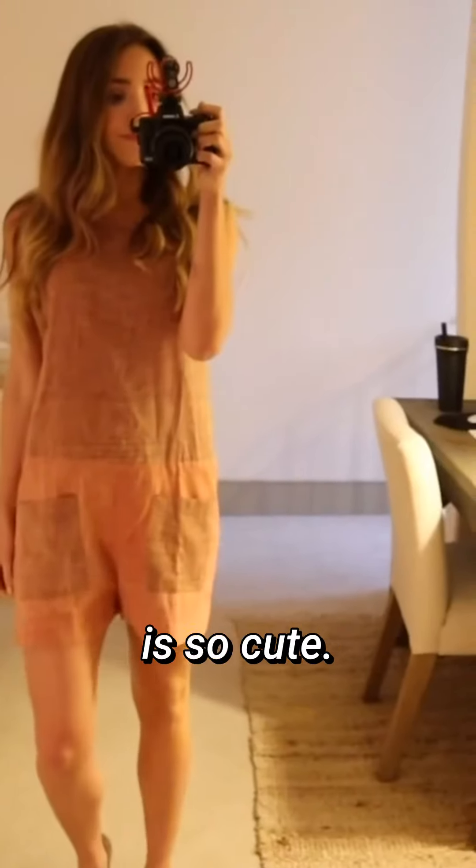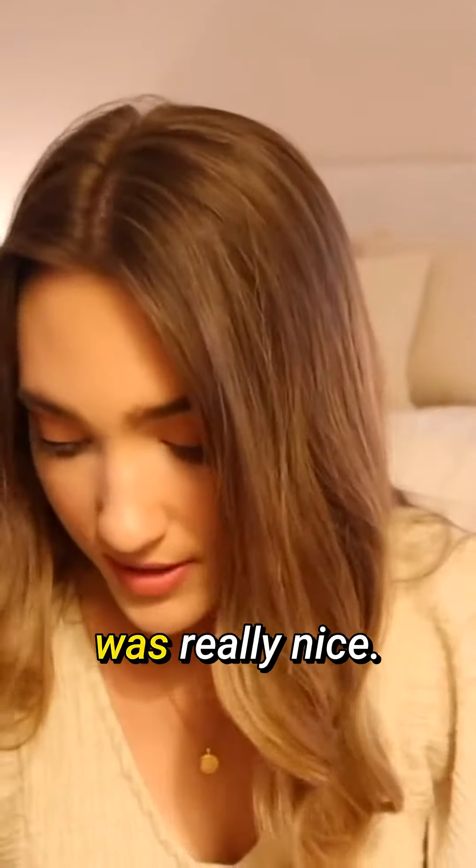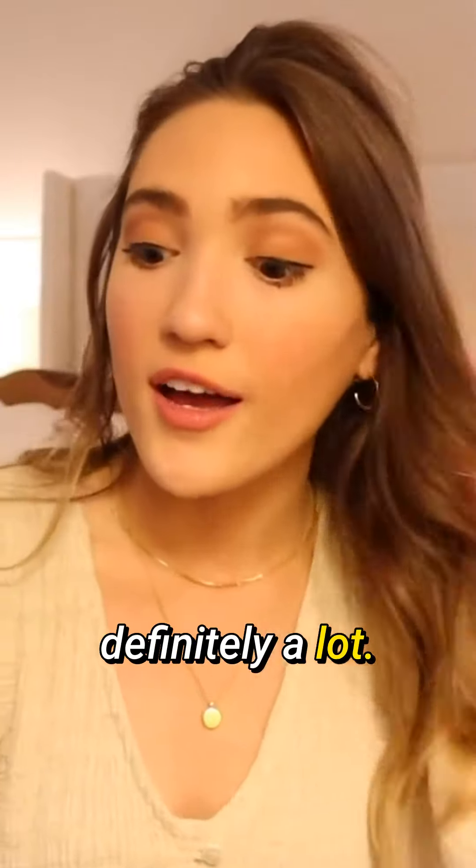This is a really cute romper — pink, and the shorts are a different shade of pink with pockets. I wear this style of clothes, little rompers like that, all the time in the summer. They come in these reusable bags which I love to use for traveling, so I just wanted to give them a shoutout. I'll definitely be wearing these a lot.